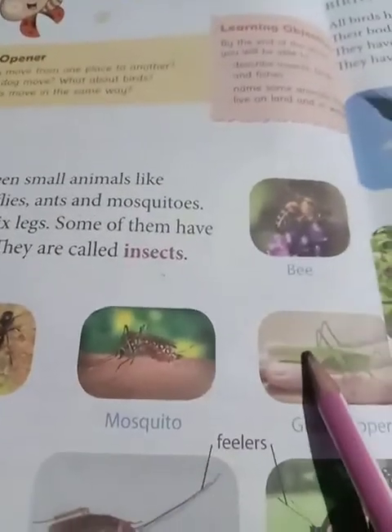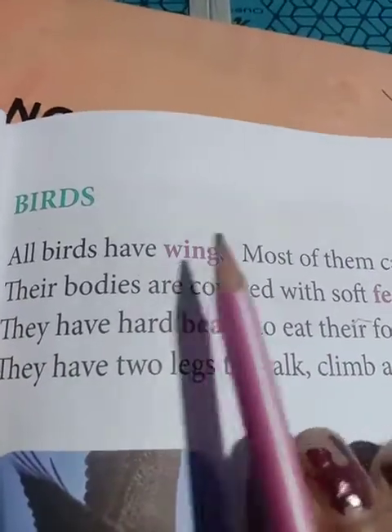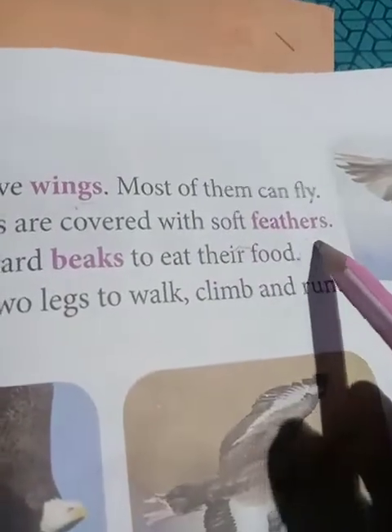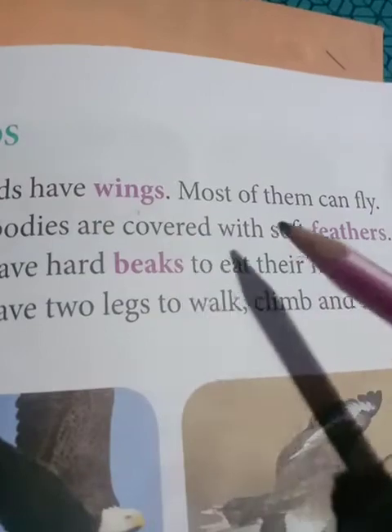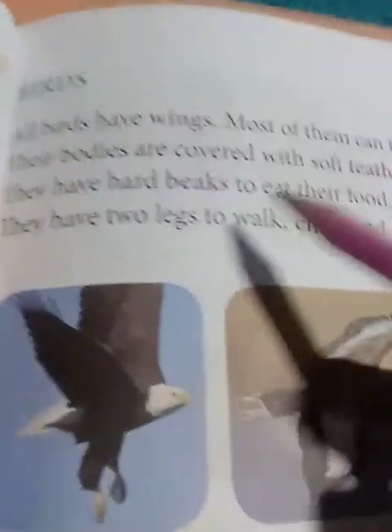Birds - all birds have wings. Now here, some insects have wings, but all birds have wings. Most of them can fly. Their bodies are covered with feathers. 'Beshi bhaage birds gulo uartte paare' - most birds can fly, though some cannot. They have hard beaks - 'thot' - this beak is very hard, so that they can eat their food.